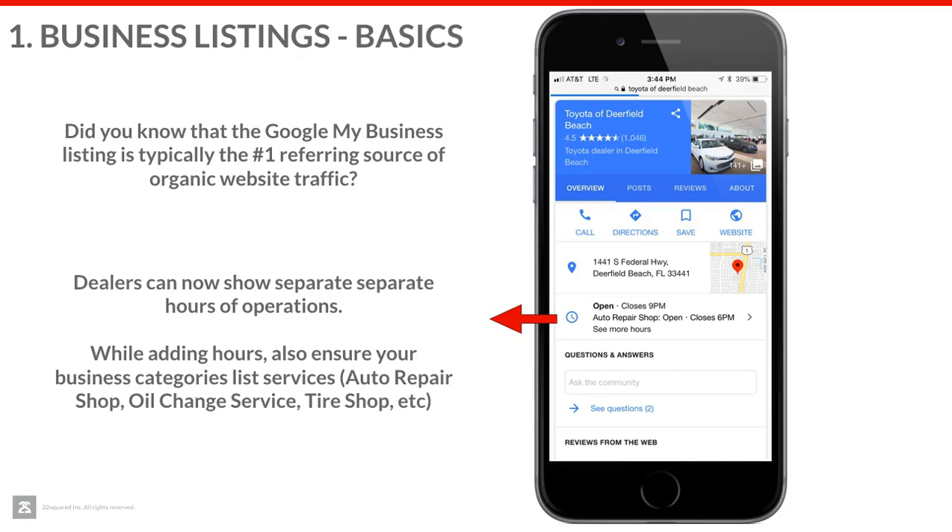The other big thing that often is missed is some of the categories that we can add to our business listing to help us show more often in search results. We often do a great job making sure we have 'new car dealer' or 'used car dealer' as a category for sales, but we need to do the same thing for service. A few key ones on the service side you should probably add include auto repair shop, oil change service, and tire shop. Take a look at the biggest stores in town and see what categories they're listed under in their Google business page, because this is our number one organic traffic referral source for our website.